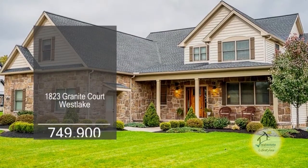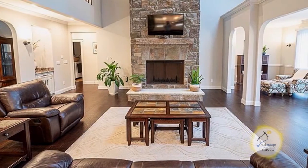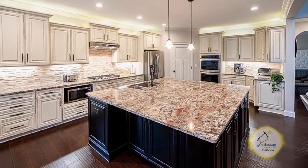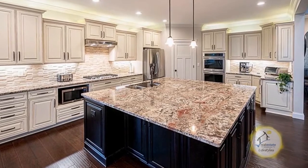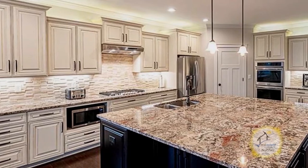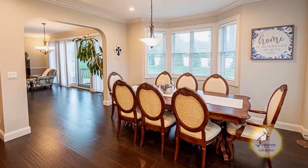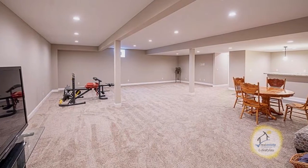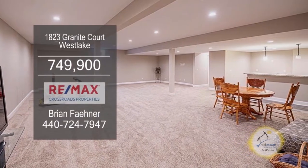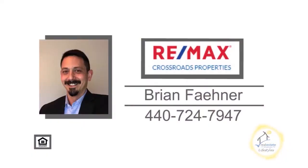This luxury home in Westlake boasts five bedrooms and three and a half baths. The dramatic two-story great room has a stone-faced gas fireplace. The kitchen includes an enormous island with seating, granite countertops, soft-close doors, double ovens, and stainless steel appliances. The formal dining room and living room have gorgeous hardwood floors. The finished lower level has a wet bar and a massive entertainment area. This home has smart wiring for automation and sound. For a private showing on this home close to Crocker Park, contact Brian Fainer.